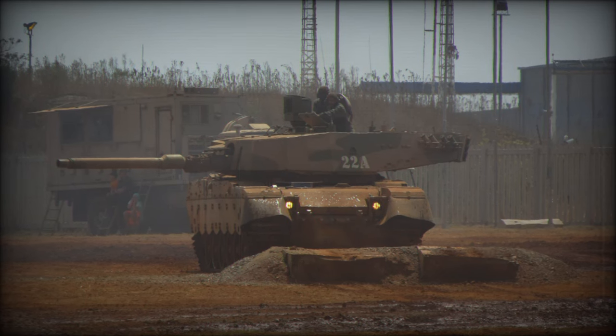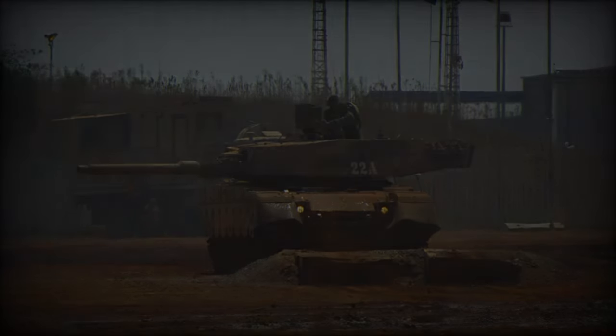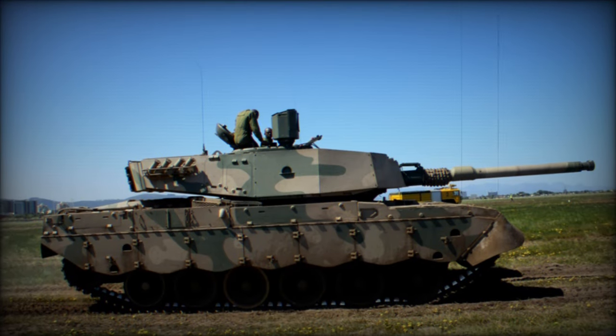Off-road, the vehicle performs impressively, maintaining operational range even in difficult terrains. A fording depth of 1.5 meters and a fuel capacity of 1,260 liters ensures it can operate for extended periods, offering an effective range of 260 kilometers in cross-country conditions.